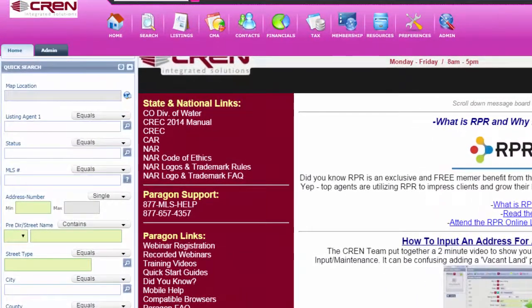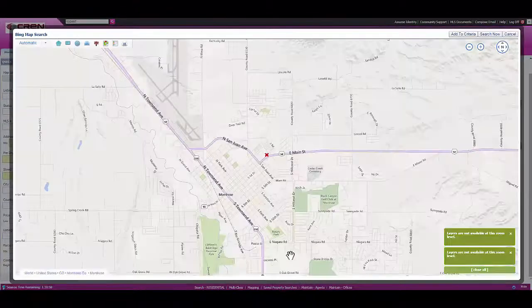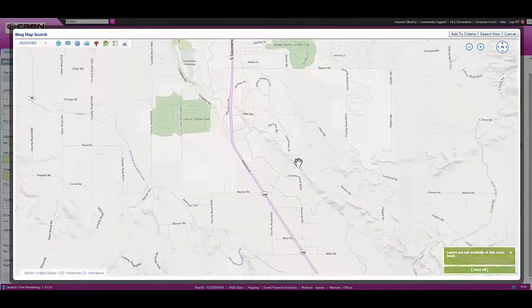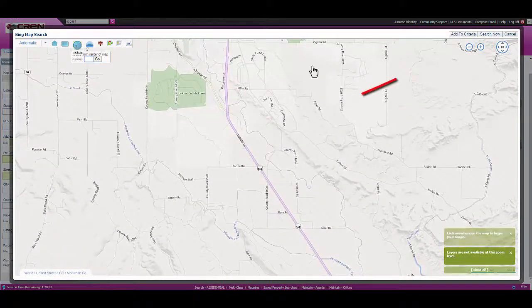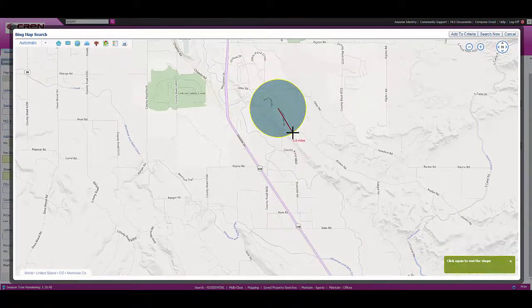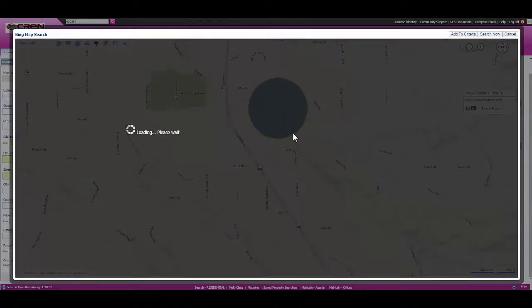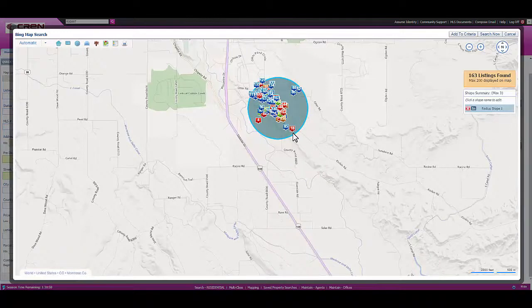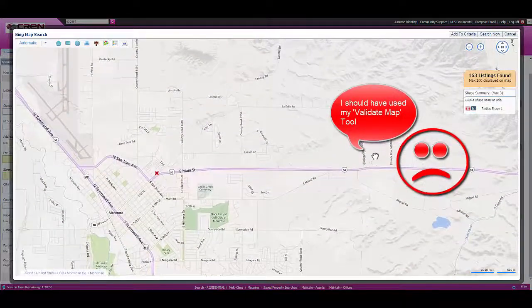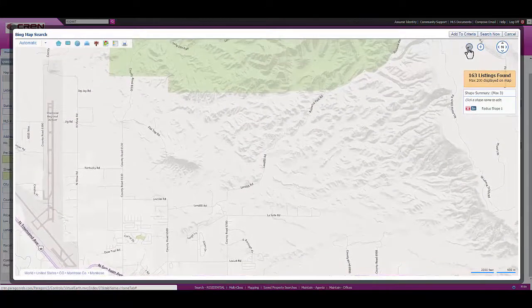Let's say you have other agents using the map locator, or a potential buyer using Bing Maps because they want to find a house in a specific area. So we're going to search using the map. Let's say we want to live near this area, so I'm going to use the radius tool. I want you to find me a house within this area. It is going to find 163 listings, but it's not going to find your listing — because you didn't use the validate map tool — and your listing is going to be way up here.